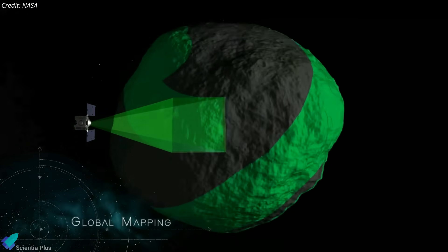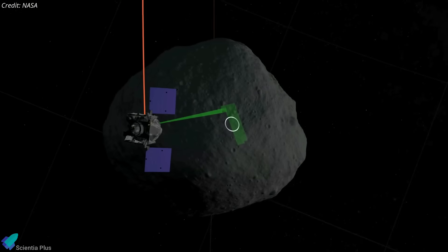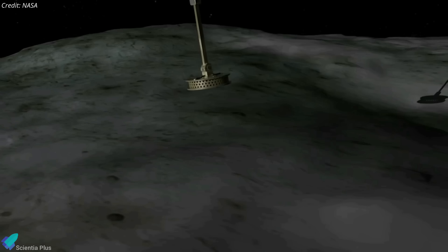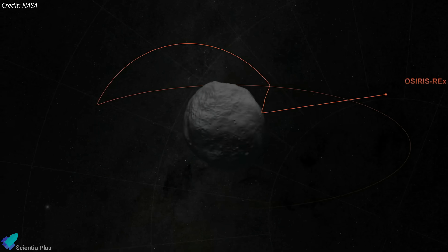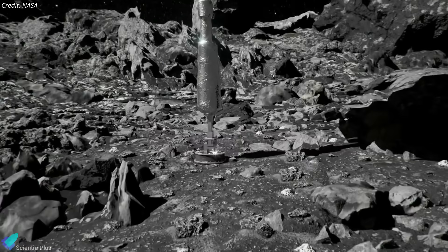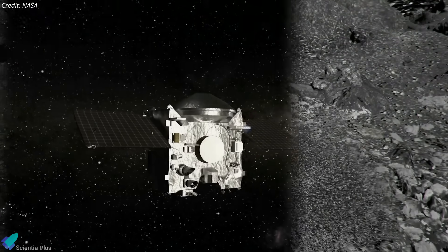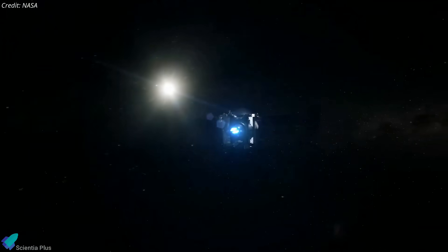The spacecraft scanned and mapped the asteroid's surface for another two years. Scientists then selected a location on the surface to perform a touch-and-go maneuver, in which the spacecraft would drop to the surface, briefly plunging a sampling device into the surface to collect material before retreating. On October 20, 2020, OSIRIS-REx descended to the asteroid's surface, collected material, and stowed it in the spacecraft sample return capsule. NASA officials said the spacecraft collected about 250 grams of asteroid material, far exceeding the mission requirement of 60 grams. In May 2021, the spacecraft left Bennu's orbit and began a 1.9-billion-kilometer return trip to Earth.